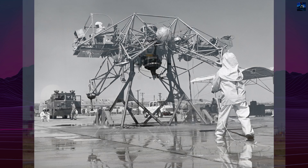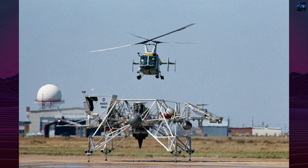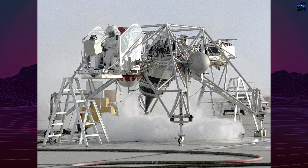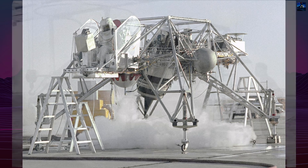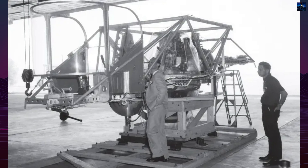Two lunar landing research vehicles were constructed using aluminum alloy trusses and powered by a vertically-mounted General Electric CF-700-2V turbofan engine producing 4,200 pounds-force — 19 kilonewtons of thrust. Mounted in a dual-axis gimbal, the engine compensated for five-sixths of the vehicle's weight to simulate lunar gravity.